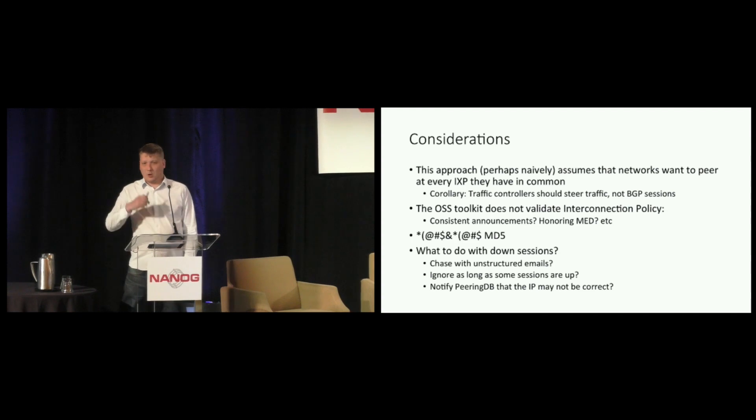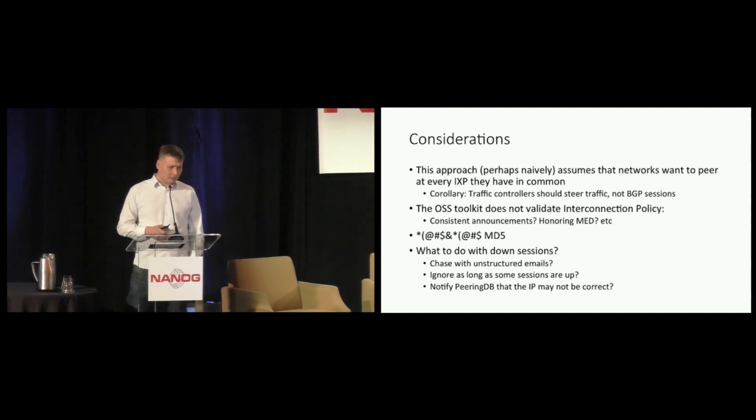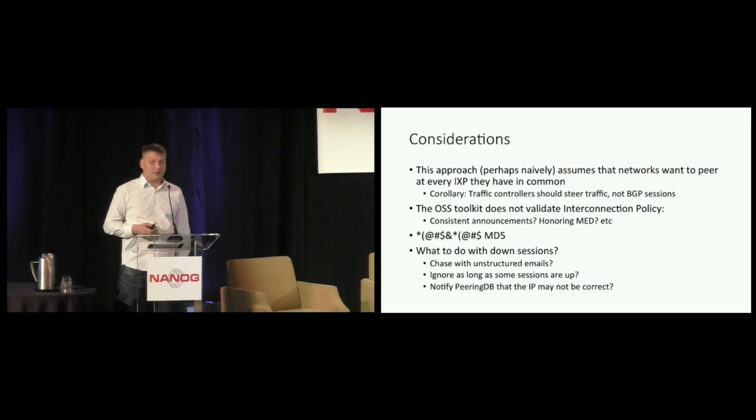Some people say we should use BGP sessions to steer where traffic flows. But on the other hand, you might as well argue that you should use traffic engineering to steer traffic rather than the construct of a BGP session itself. What this software tool also doesn't do is validate whether people actually adhere to whatever peering agreement there is — for instance, if we agree to do consistent announcements on all internet exchanges, the software does not verify this.